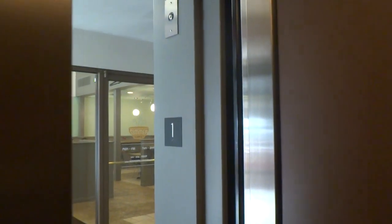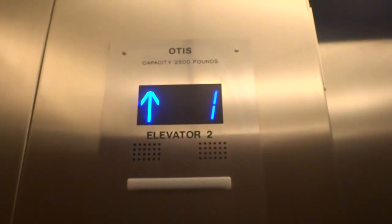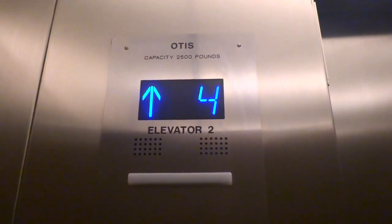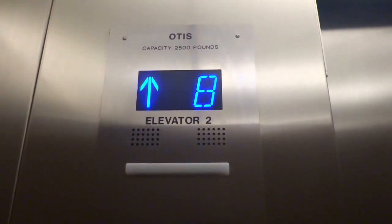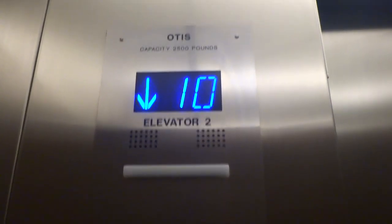Ten. We're going to go back down to two.